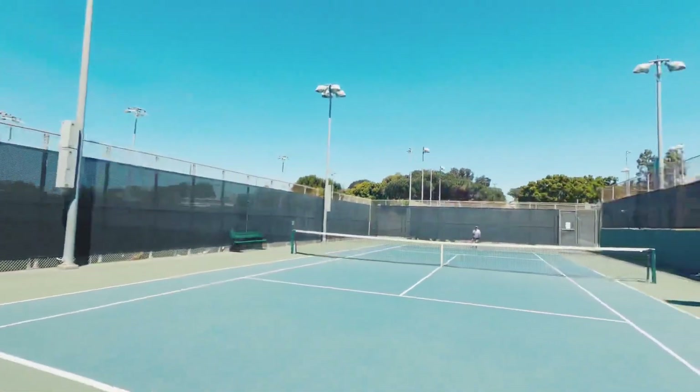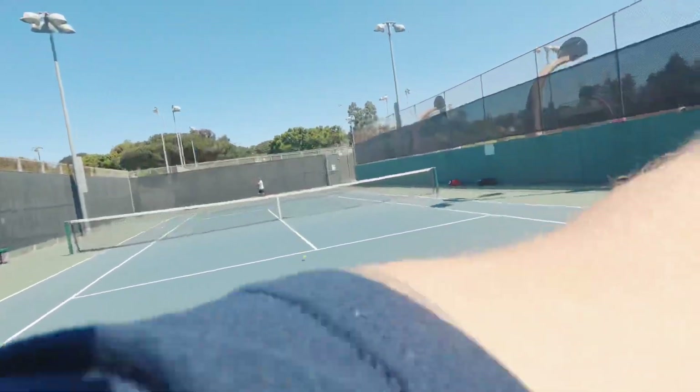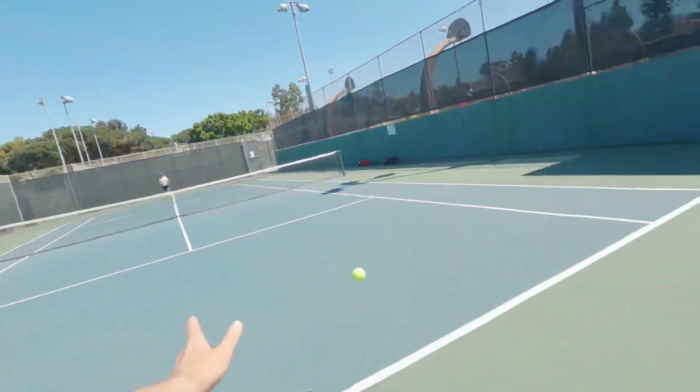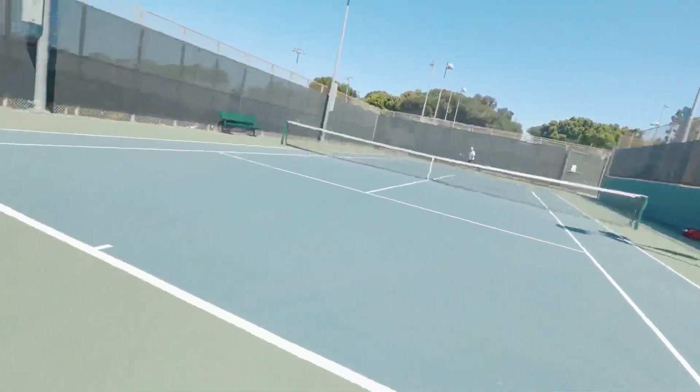Did you know that the main driver of errors on the pro tour is depth? A lot of people spend too much time worried about hitting harder, but they're not focused on hitting deeper. Depth is what's going to earn you shorter balls so you can attack and be in a better court position. If you can hit the ball deep over and over, depth from a defensive position will allow you to get back to neutral. The higher your level, the less you'll get away with short balls. It's about who is actually dominating their opponent going forward and backward — controlling the baseline.